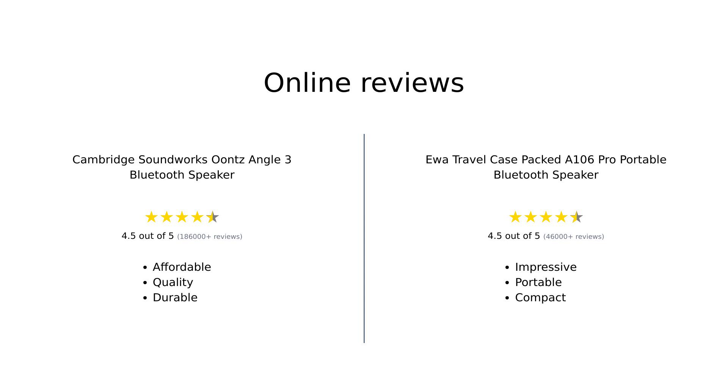Overall, the reviews for both speakers reflect positive sentiments. The Cambridge Soundworks Unce Angle III is often celebrated for its affordability, sound quality, and battery life. Meanwhile, the UWA A 106 Pro is praised for its impressive sound in a compact design and portability, making it a favorite for travel.